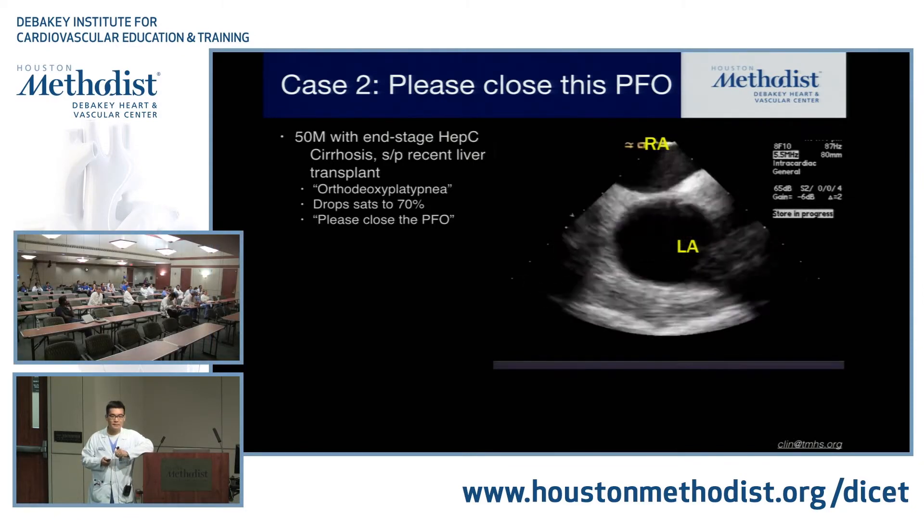Another thing to consider if you have a non-restrictive VSD and the patient looks fine is right ventricular outflow tract obstruction — they may have a tetralogy of Fallot-type physiology. This is an important point: right ventricular pressure does not equal pulmonary arterial pressure. When you see this in tetralogy of Fallot patients, truncus arteriosus patients, etc., it's sometimes reported as a PA pressure — that is not the case. When you're measuring the TR jet, you're measuring RV pressure. Right-sided obstruction can occur anywhere: tricuspid valve, subvalvar level, infundibular pulmonic stenosis, valvar, supravalvar, and bilateral branch PA stenosis.